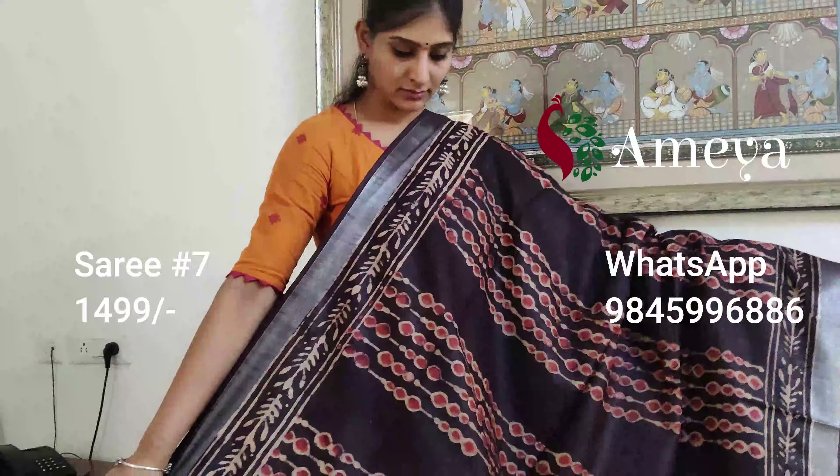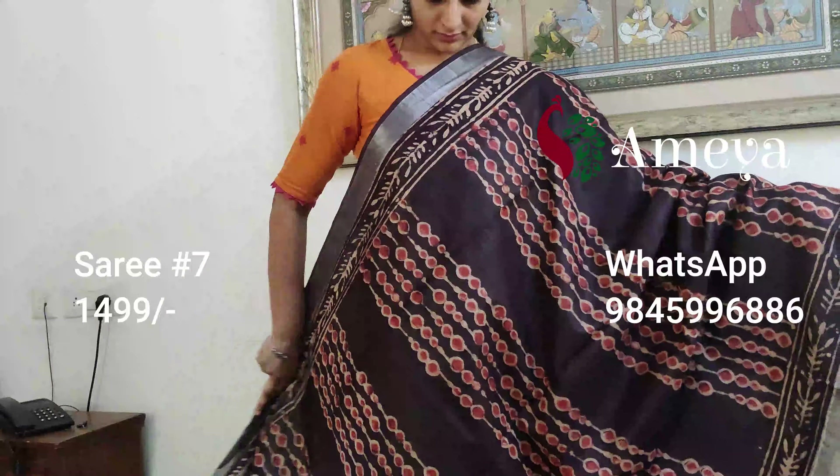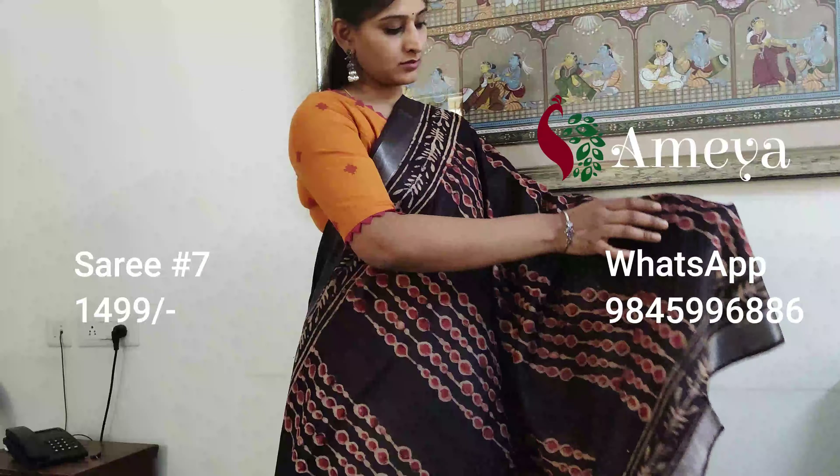It's got a printed blouse — that will be the blouse of the saree. Saree number six is priced at 14.99. To book the saree, please take a screenshot and send it to 9845996886.